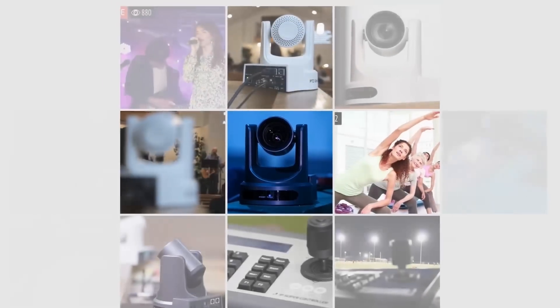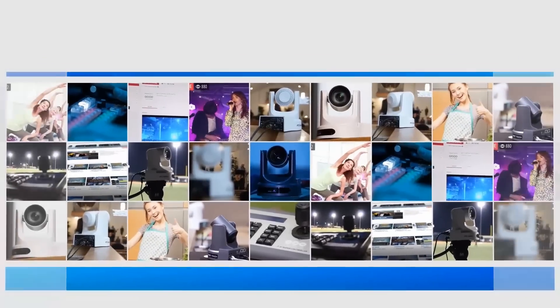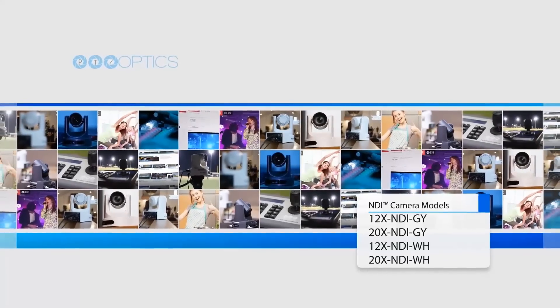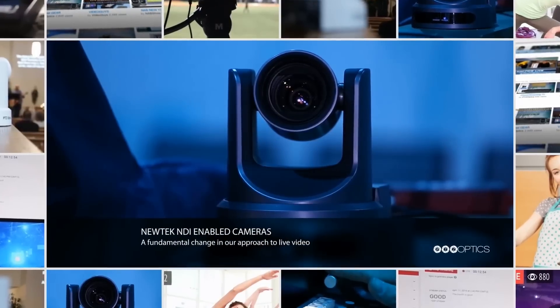PTZ Optics is proud to announce four new NDI compatible camera models with built-in NDI, NewTek's industry-leading IP technology. The new 12x and 20x NDI camera models will support power, control, audio and video all over a single Ethernet cable, simplifying installation and setup for live streaming systems. NDI is a paradigm shift that will increase what's possible in all things live video.